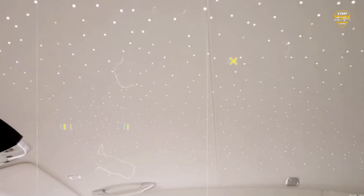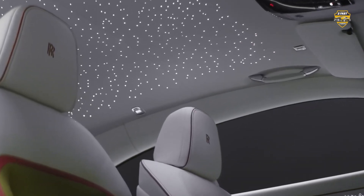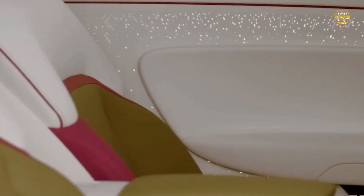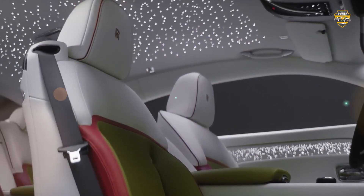One really cool feature is the Starlight Headliner. It mimics the night sky and it looks incredible, especially for the folks in the back seats. They even have the option to put this Starlight technology in the door linings, which makes the cabin feel even more special at night.